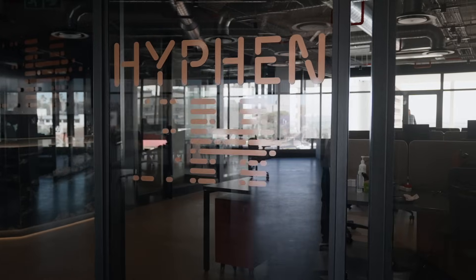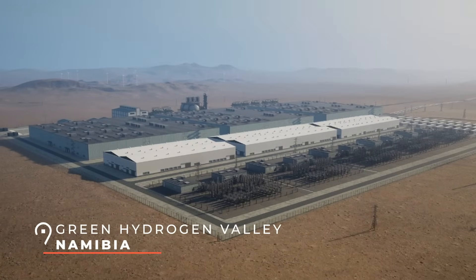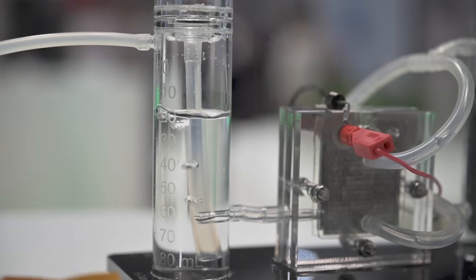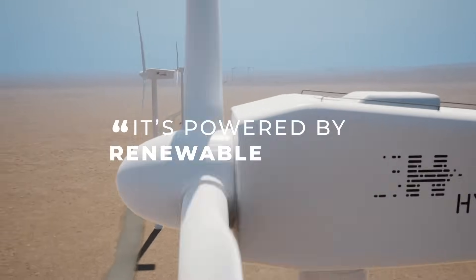My name is Toni Beekes and I am the head of ESG for the Hyphen project. Hyphen is a fully integrated gigawatt-scale project located in Namibia, in the first Green Hydrogen Valley. Clean hydrogen is essentially hydrogen produced through the process of electrolysis, where we use water to extract the hydrogen and it's powered by renewable energies.